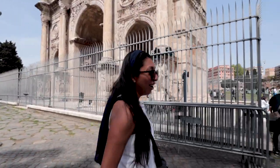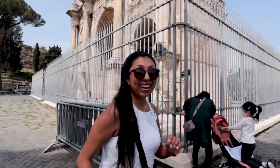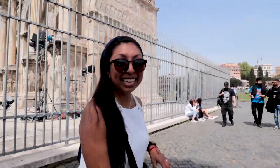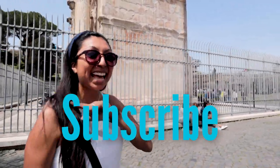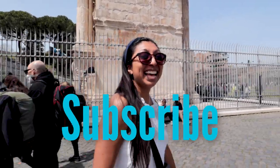We are now walking towards the Colosseum — it's only a short walk away. And while we are walking over there, if you like to see more videos like this, please make sure that you subscribe and click that bell. And if you like this video, don't forget to give me a like.